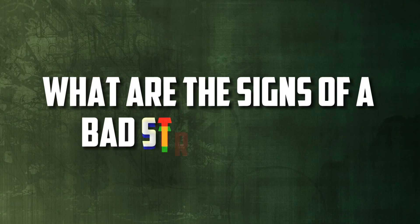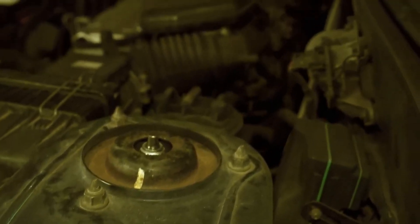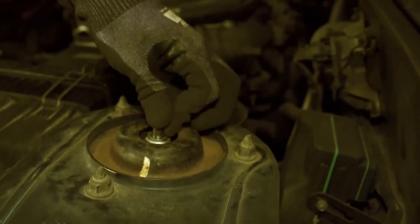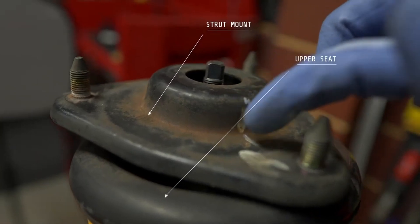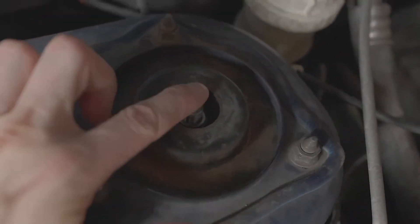What are the signs of a bad strut mount? Clunking or knocking noises from the suspension, excessive vibration or noise while driving, increased steering difficulty, uneven tire wear, and poor handling or a bumpy ride are all indicators of a bad strut mount.